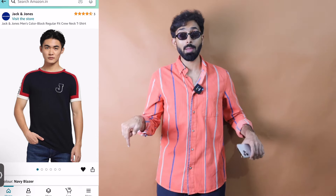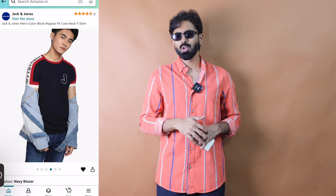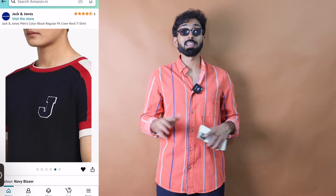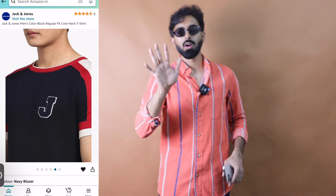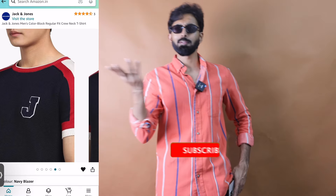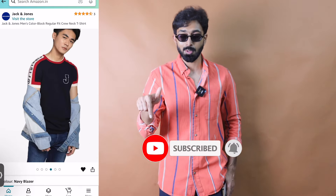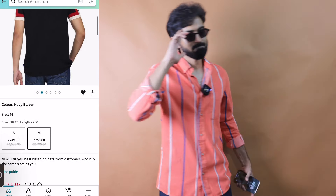That's it for this video. All the links are in the description below. Amazon sale is going on — make sure you utilize it and fill the gaps in your wardrobe. This video focused on t-shirts, but let me know if you want one on trousers or jeans, or from any other website. G-Star haul is coming, and if you want a Zara haul as well, let me know in the comments. Don't forget to subscribe for more content like this — see you next time.